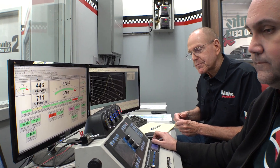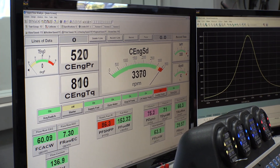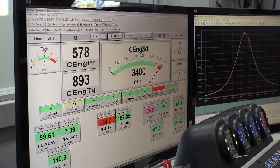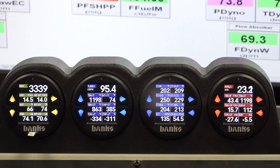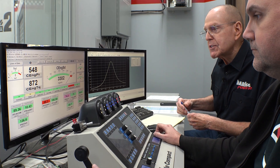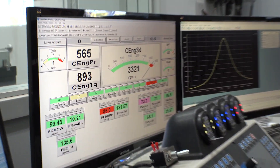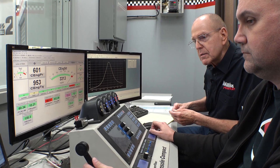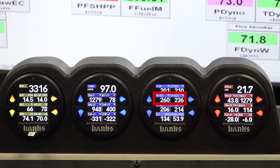Let's bring the horsepower up. There's 500, 550 — leave it at 550 for a while. Here comes the oil temperature: 250. Okay, 600 horsepower. Turbine inlet temperature: 1,250. A little over 3,000 RPM. 260 in the pan, 236 out of the cooler. Looks like it's stabilizing.